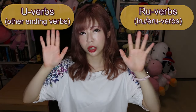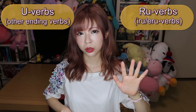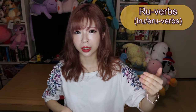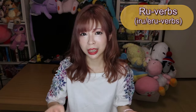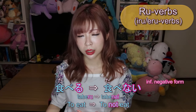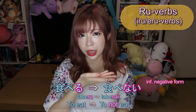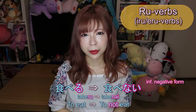So basically there are two groups and they conjugate a bit differently. For iru/eru verbs, conjugation is very easy — you just get rid of the last る and put something else. For example, 食べる (to eat) becomes 食べない — meaning 'I don't eat' informally. You just remove る and add ない, which means 'not.' So easy!